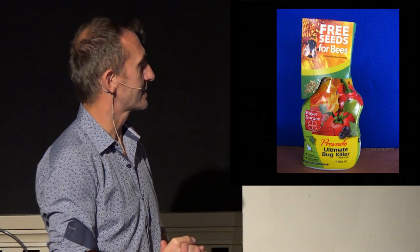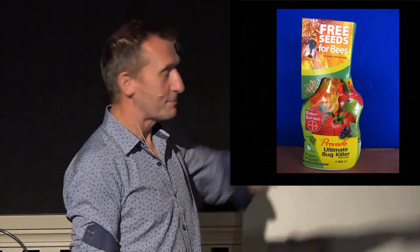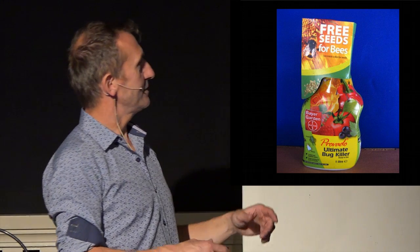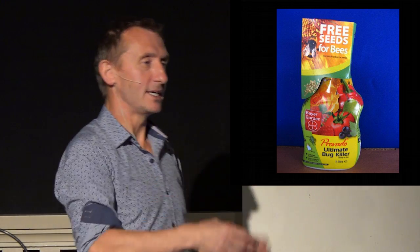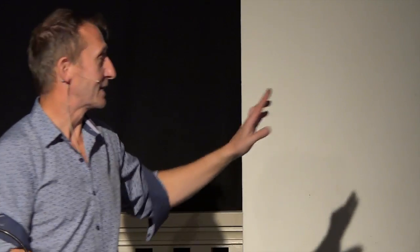I always put this up because I don't know whether it makes me laugh or cry - this was a special promotion in the UK that Bayer put on their bottle of bee-killing chemical. It came with free seeds for bees so you could grow some lovely flowers, attract the bees, and then kill them really effectively. They did pull it quite quickly - I think people thought it was perhaps taking the mickey slightly.